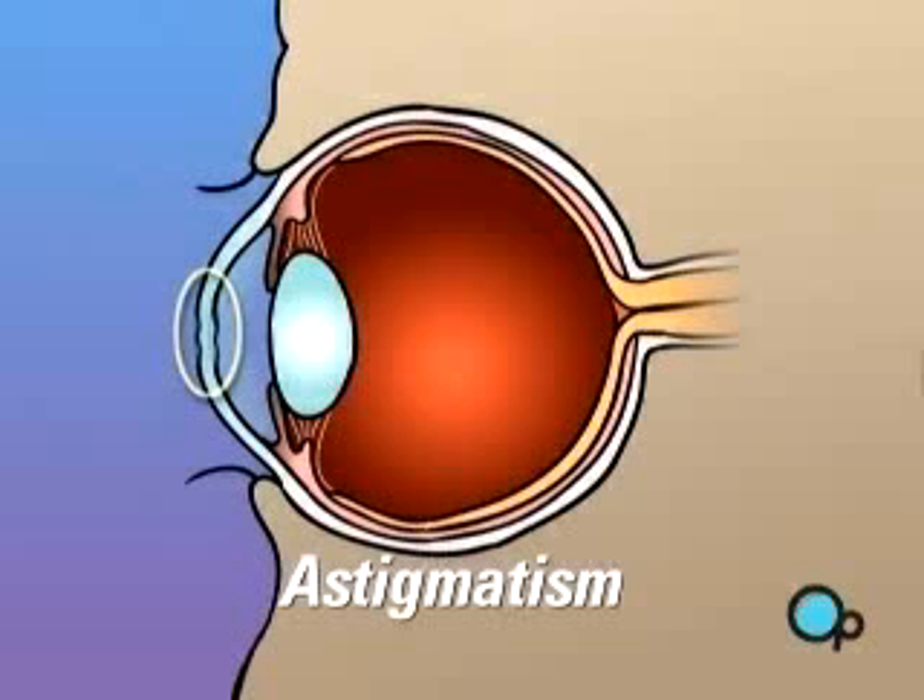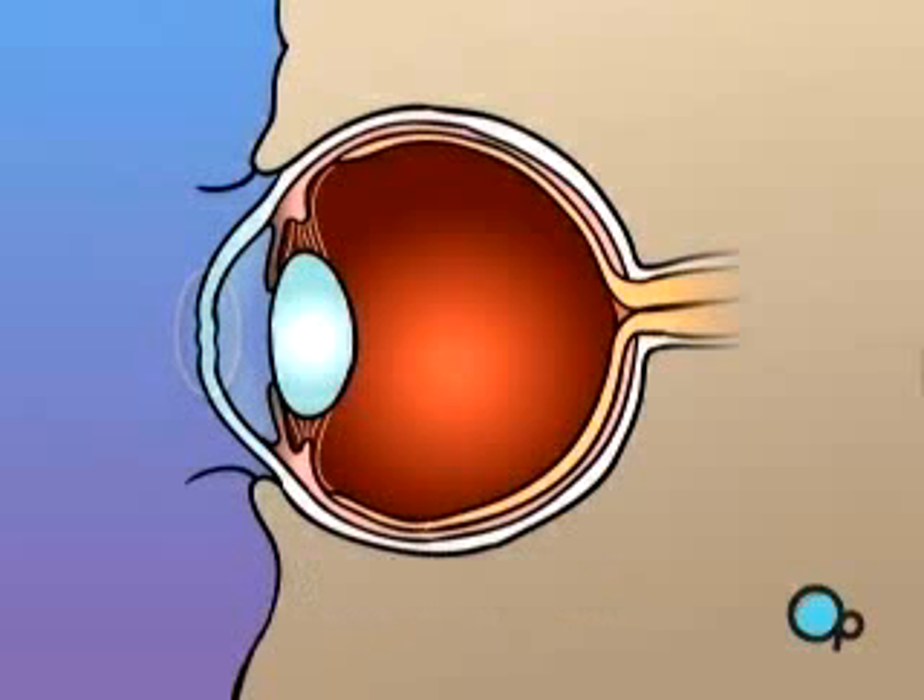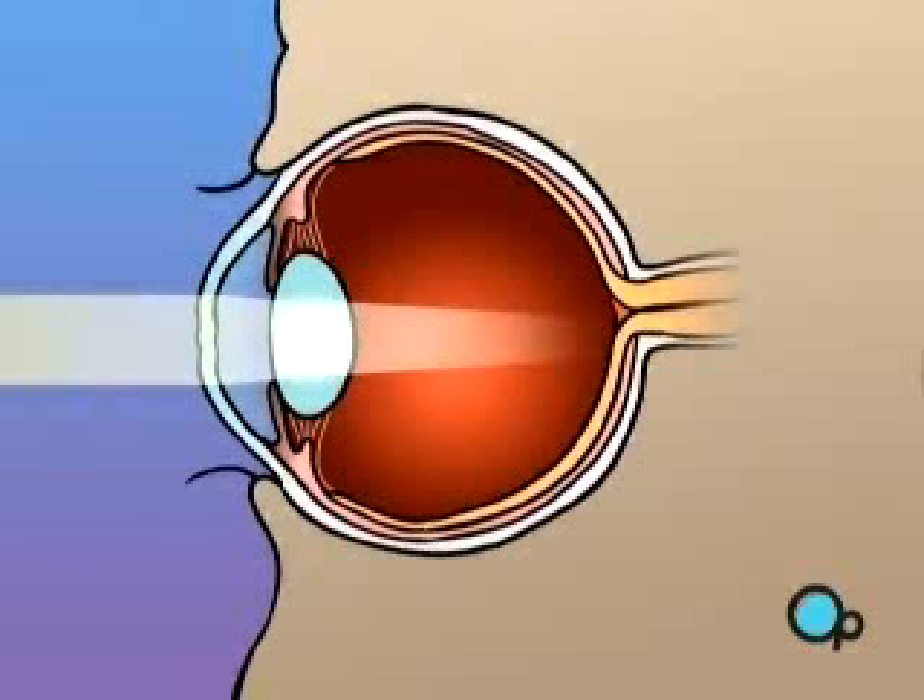Astigmatism occurs when the cornea is unevenly curved, causing light rays to fall off center, or not to focus properly at all.